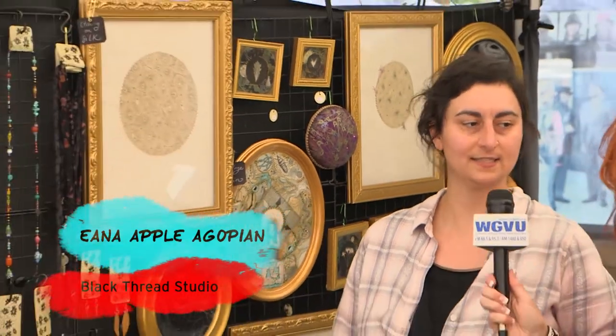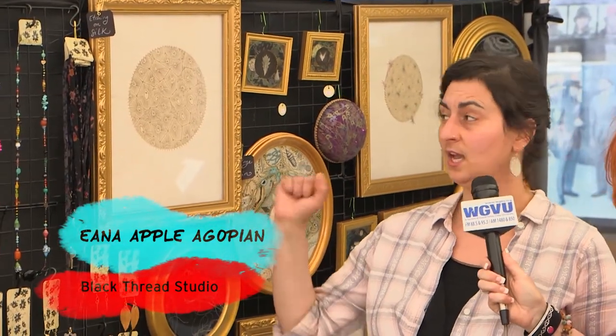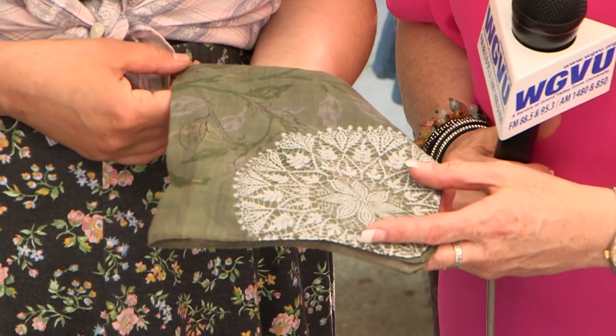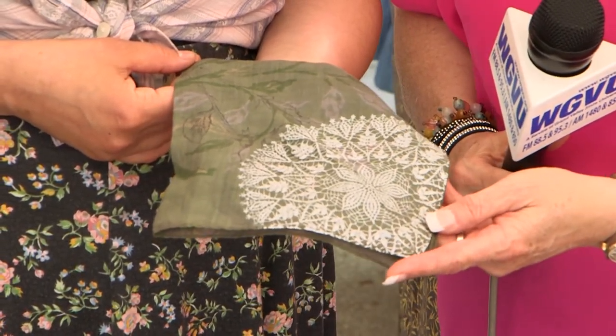I'm here at Art on the Mall with Iana, and you are from Kalamazoo, Michigan. You are an artist in the true sense of the word — all different creations here. We've got some collages in the back, mixed media, and print making with embroidery. Tell me the process on this one. This is a screen print on fabric — I took this image from a photograph, burned a screen printing screen in a dark room, and then printed it with metallic fabric ink.